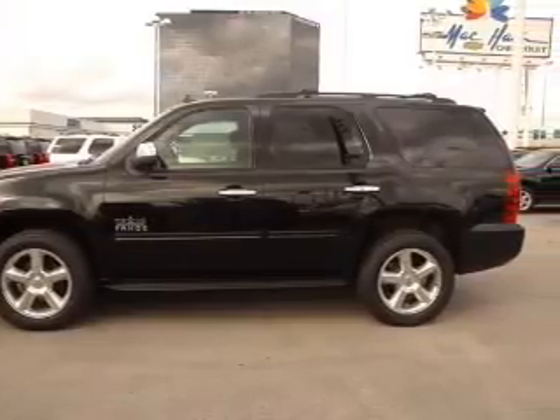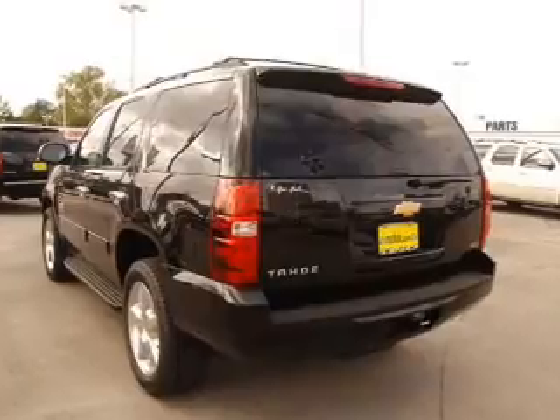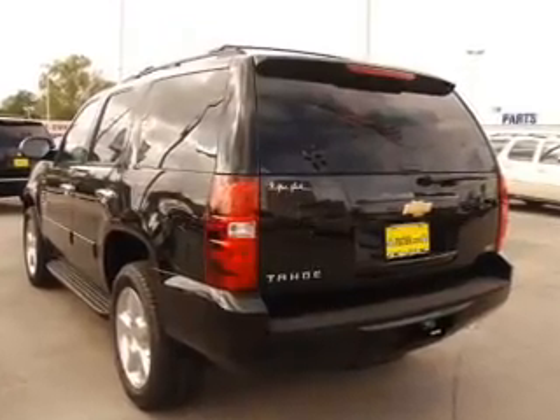With a powerful 8-cylinder engine connected to a smooth shifting transmission, premium wheels give a more luxurious look.